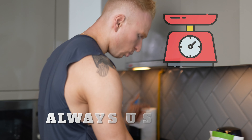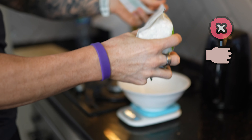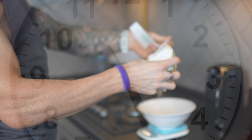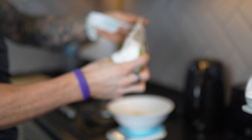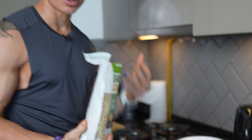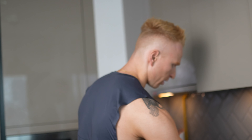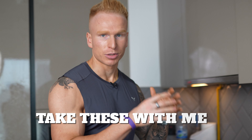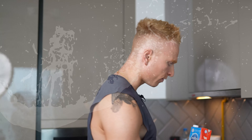Always use scales — this goes without saying, but you cannot guess food; you're going to get it wrong. It takes about 10 seconds to put a bowl on the scales and get the serving exactly right. I've been going to the gym for probably 10 years and I still use scales because I don't trust myself. I actually take kitchen scales pretty much everywhere I go — even when I go back to the UK I take these with me. Weighing food is super important.